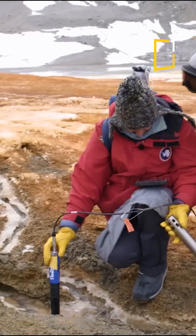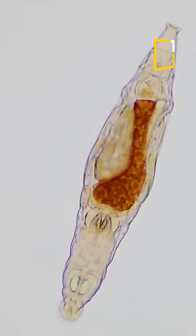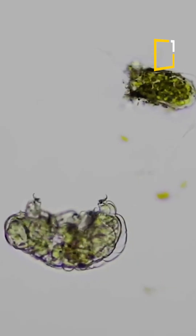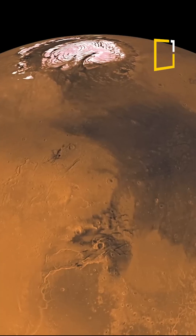But here's the real twist. Scientists believe these falls might be the key to discovering life in extreme conditions. They say if life can survive in this salty, iron-rich lake under the glacier, maybe it can survive on planets like Mars.